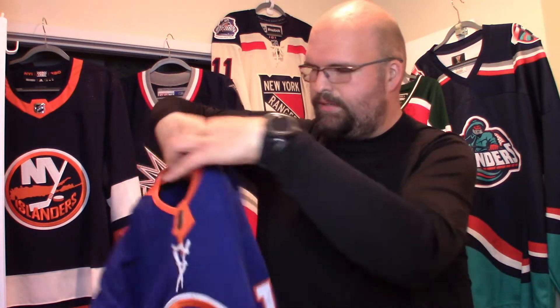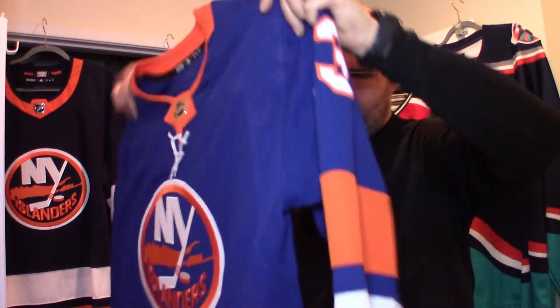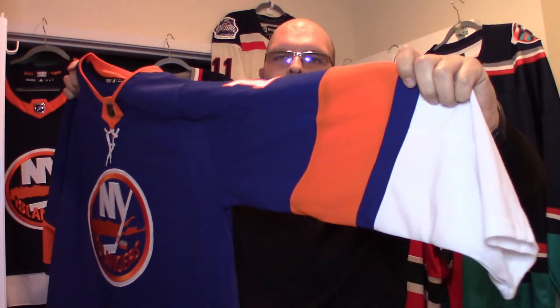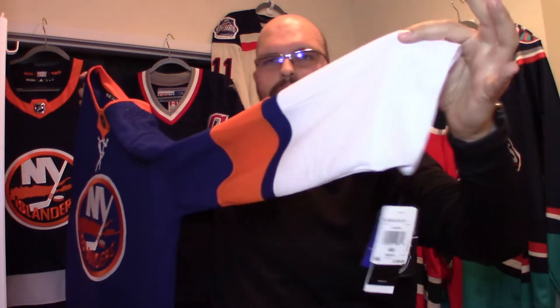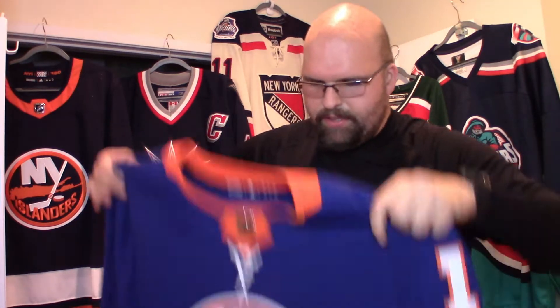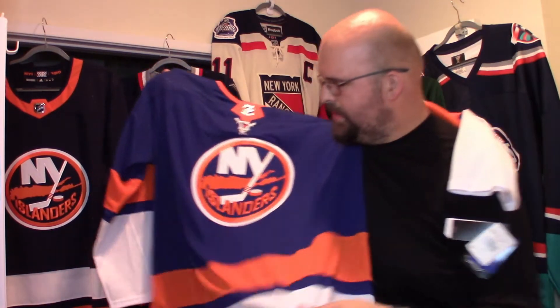You got the 13 on here and then no shoulder patches — very clean, very basic jersey, nothing on either side. You've got the blue of the jersey going into one yellow stripe into a smaller blue one into the white sleeve. This white sleeve is going to get absolutely wrecked if you wear this doing anything at all — you go out for a bite to eat or just lay this on your center console. This baby is just going to get so dirty.